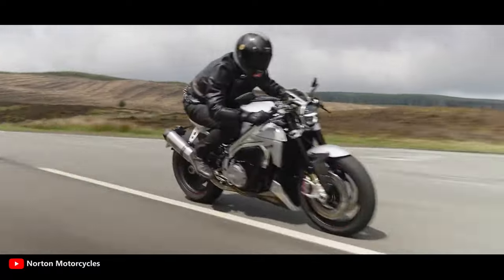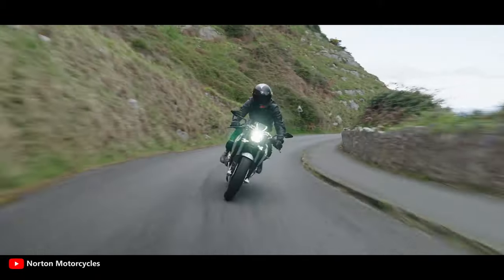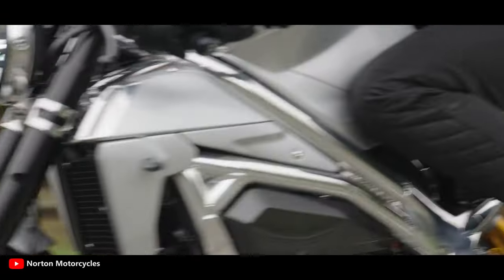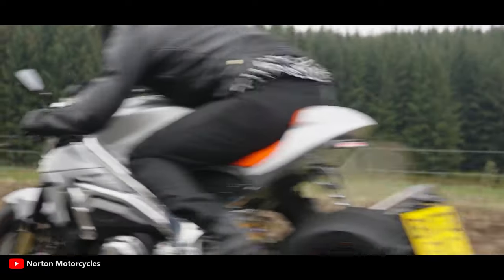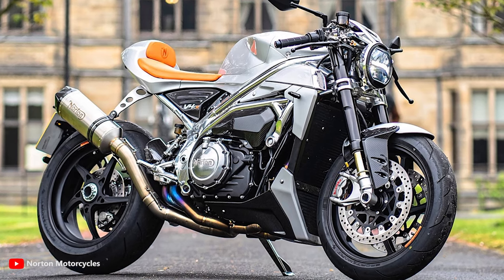It is outfitted with some of the best parts available, including adjustable Öhlins front and rear suspension, Brembo brakes, solid aerospace-grade aluminium billet-machined yokes, sophisticated lean-angle-sensitive traction control, and three engine modes: Rain, Road, and Sport.